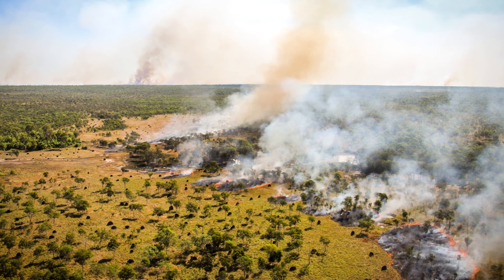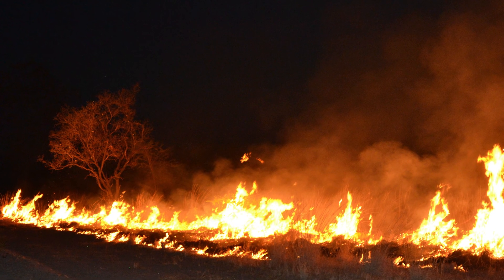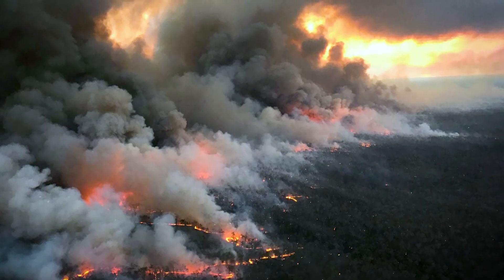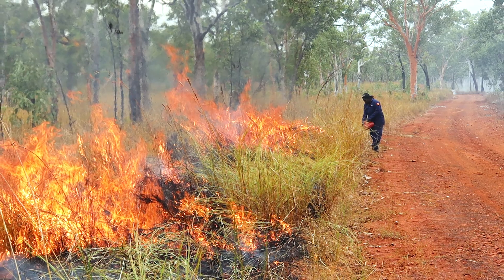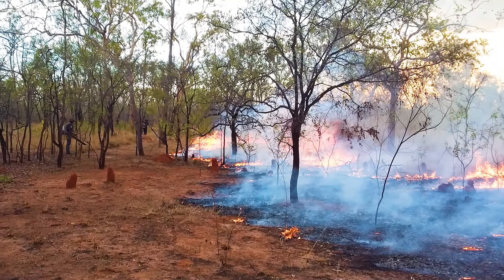Fire is a natural part of the Australian landscape. Even before the first Australians inhabited the land, lightning created extensive hot dry season fires. And for the many thousands of years since, Aboriginal people have used fire throughout the year to manage the landscape.